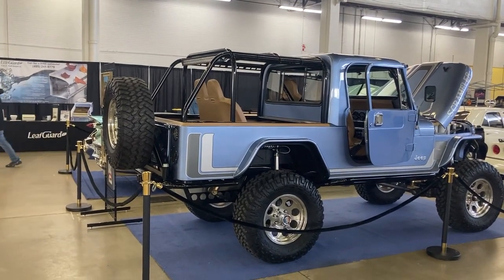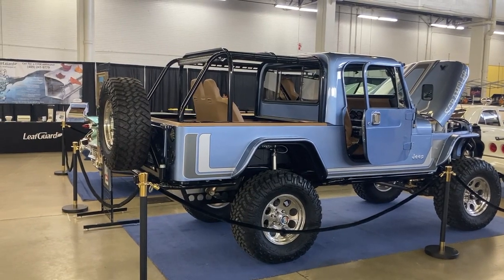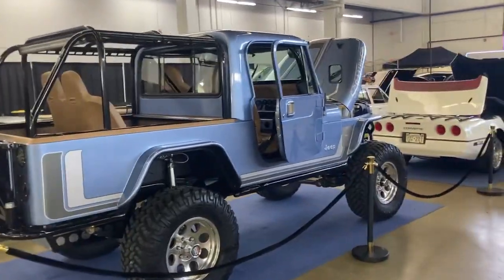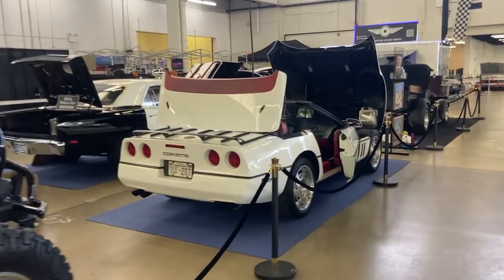This is the 2023 Dallas Autorama at Market Hall, February 17th. Right now we're setting up a GM Classics display here with the Jeep and a '90 Corvette.